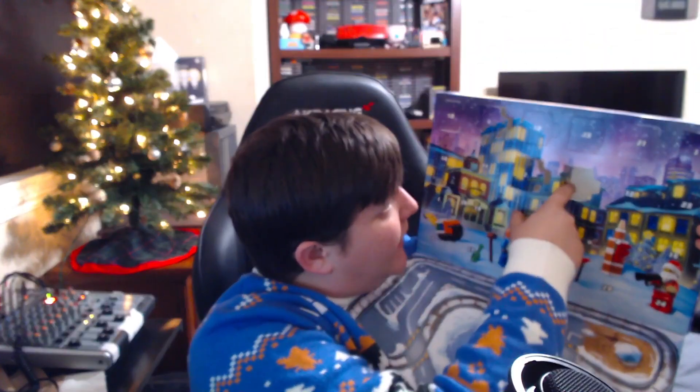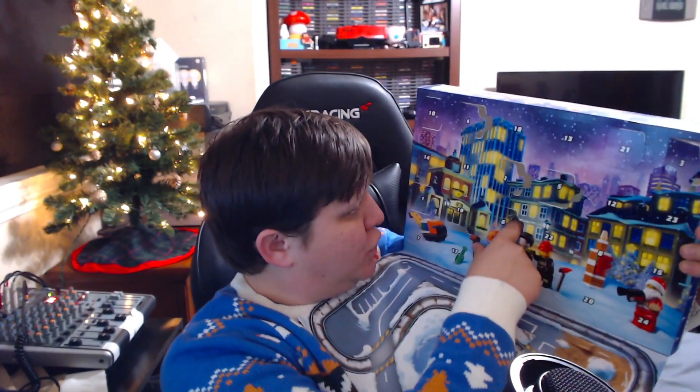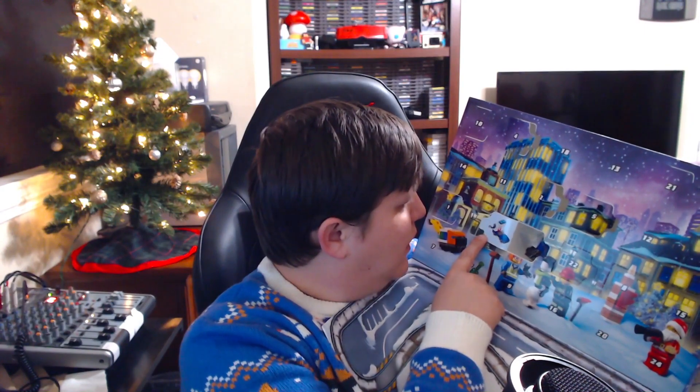Let's get to day six — which is five... six is right there. What do we got? This looks like it's gonna be a police car.